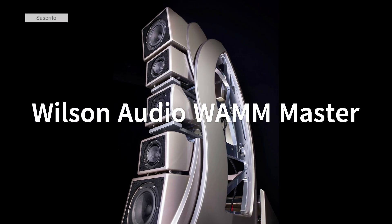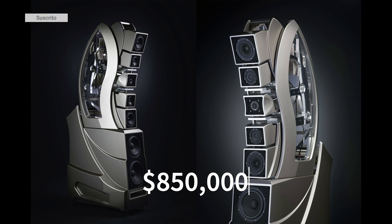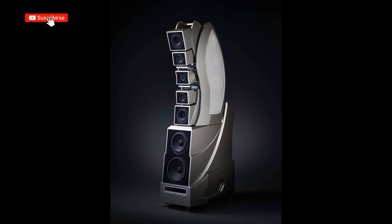Speakers: Wilson Audio WAM Master Chronosonic, priced at $850,000 per pair. These speakers are globally recognized for their exceptional sound quality and innovative design.